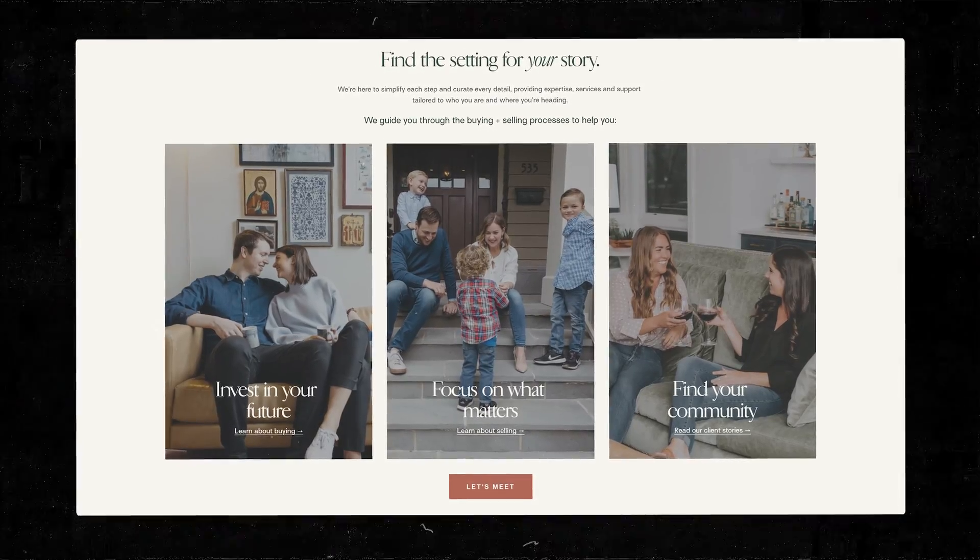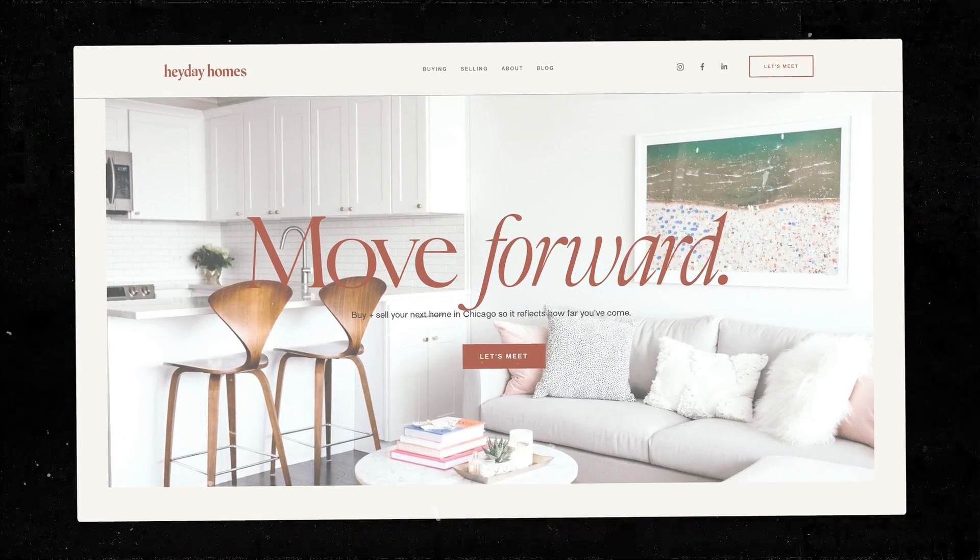Of all the speed plugins I've ever used, this is the only one that strips out loading time without stripping away how good it looks. Those big, beautiful, full-width images — they'll still look big and beautiful. I don't know how they do it, but it works perfectly every time.